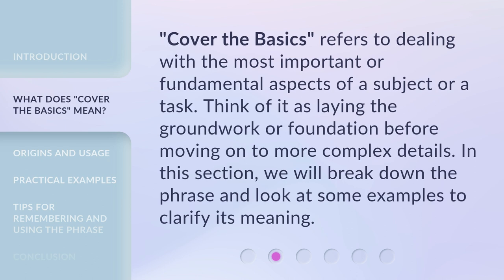'Cover the Basics' refers to dealing with the most important or fundamental aspects of a subject or a task. Think of it as laying the groundwork or foundation before moving on to more complex details. In this section, we will break down the phrase and look at some examples to clarify its meaning.